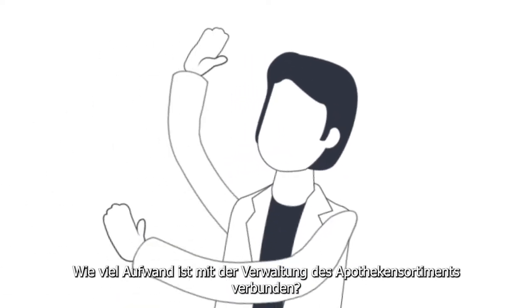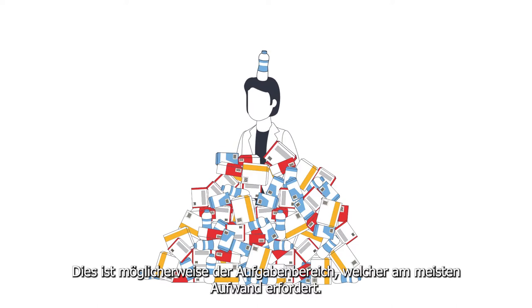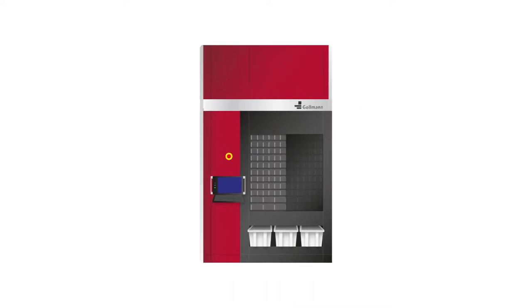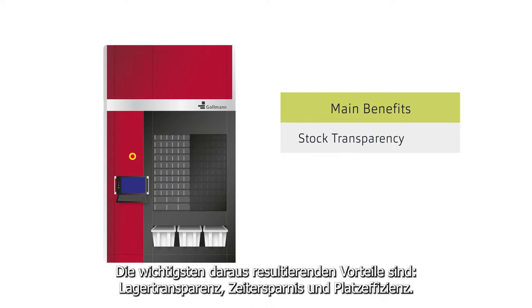How much effort is involved in managing the pharmacy stock? This is very likely the type of task which requires the most effort. Therefore, the fully automated pharmacy storage robot was invented. The main resulting benefits are stock transparency, time savings and space efficiency.